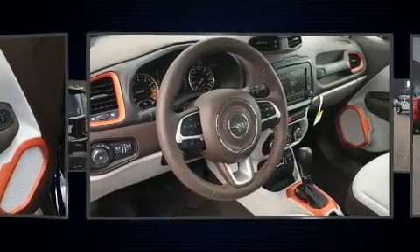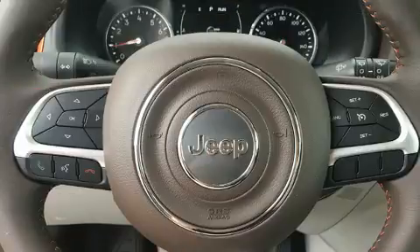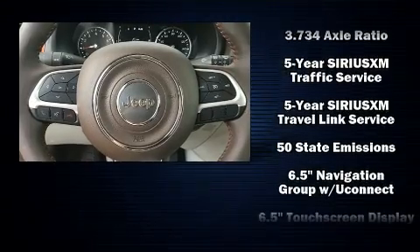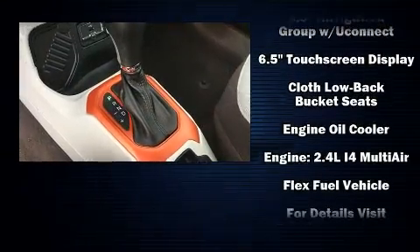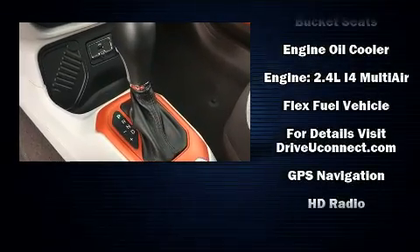Safety equipment has been integrated throughout, including dual front impact airbags, head curtain airbags, traction control, brake assist, anti-whiplash front head restraints, ignition disabling,